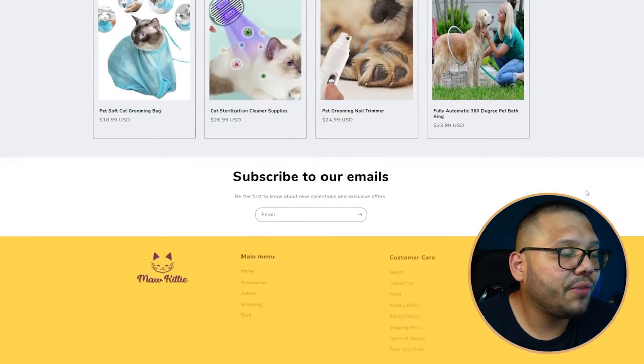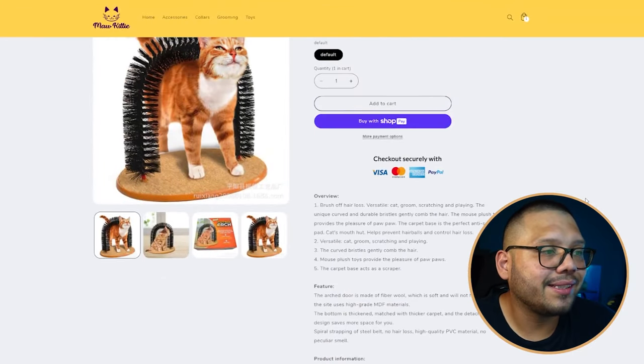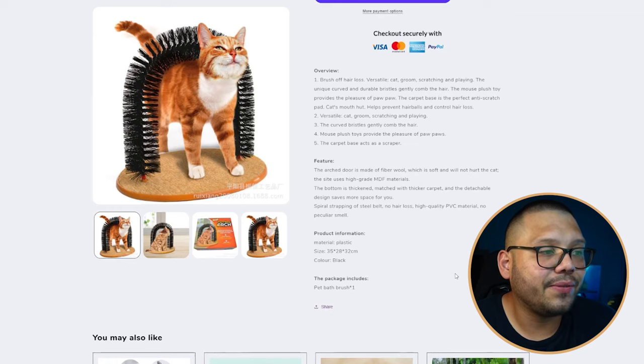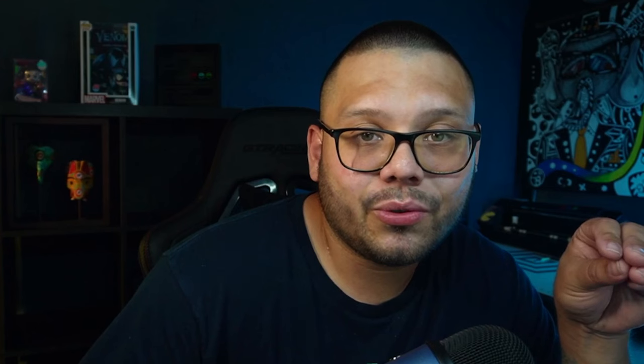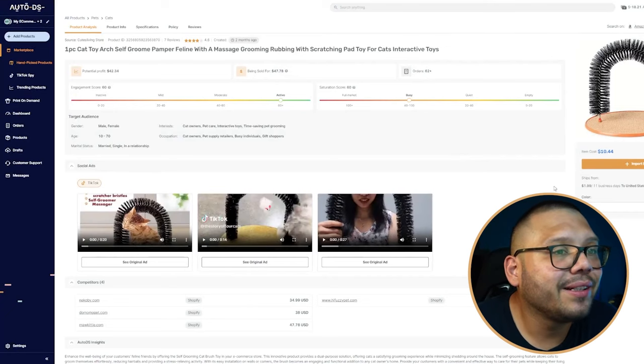Scrolling through the website, it's not too cluttered and the description is really good — very straight to the point. One thing I would change is the sizing: if you're targeting a US audience, make sure you add inches alongside centimeters. Over here in the US we go by inches, and centimeters confuse people.